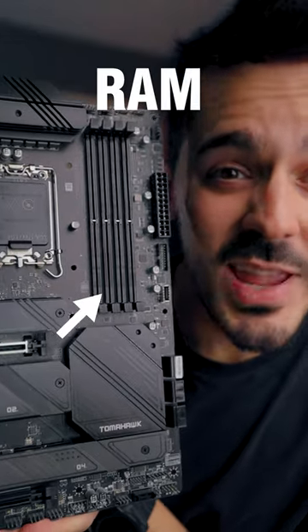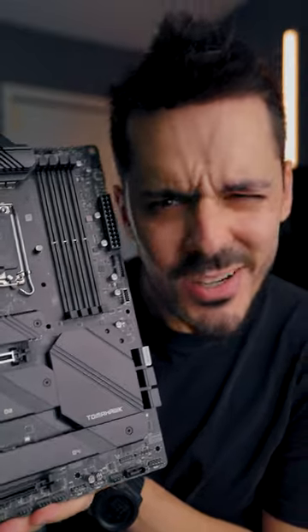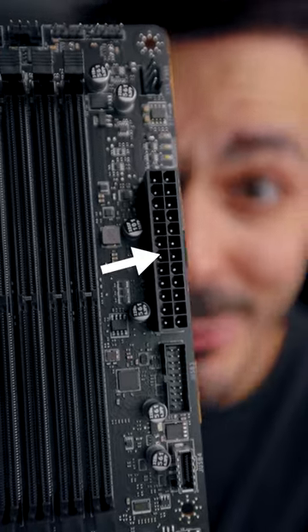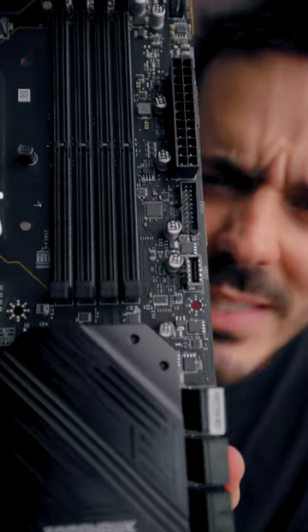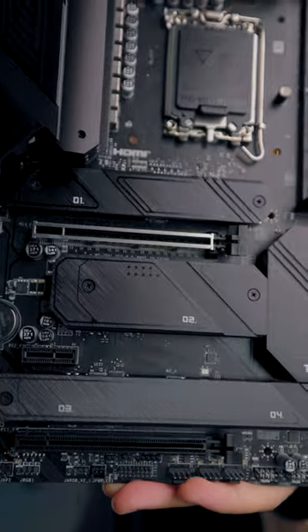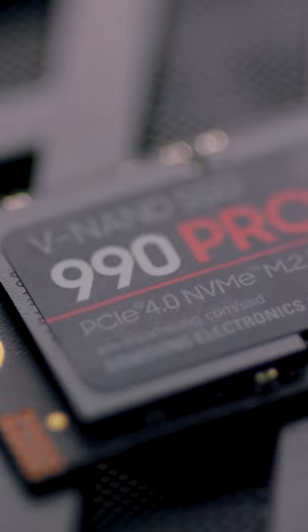For example, at the top left we have memory, or random access memory, where your computer kind of just dumps all of its temporary storage. We've got a power adapter to power the whole thing, a whole bunch of USB buses, some SATA ports for connecting hard drives — that's for long-term storage. And we've even got some M2 slots hidden in the middle of the board there, which allows us to connect to those NVMe drives for even faster long-term storage.